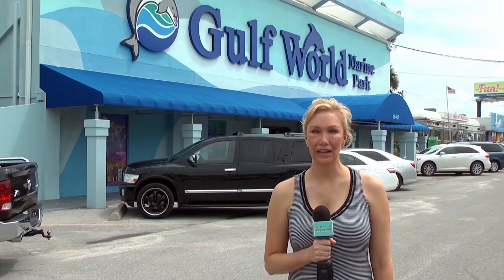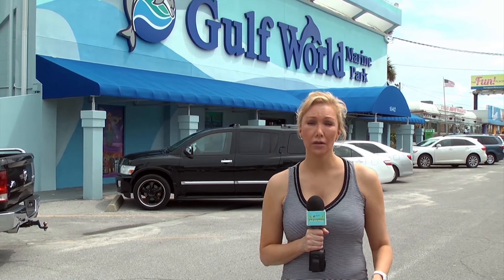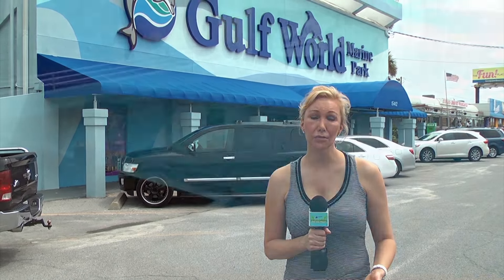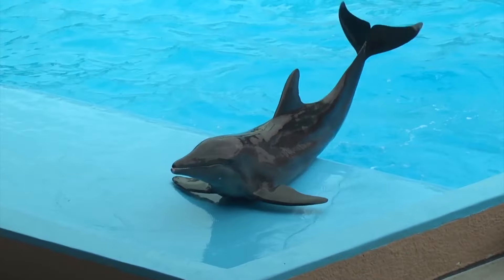We're in Panama City Beach at the Gulf World Marine Park. This place is huge — they have it all: dolphin encounters, sea lion shows, a huge gift shop, flamingos, alligators, seals. They also have a lot of educational programs and even some rescue dolphins. I'm looking forward to this one, so let's go check it out.